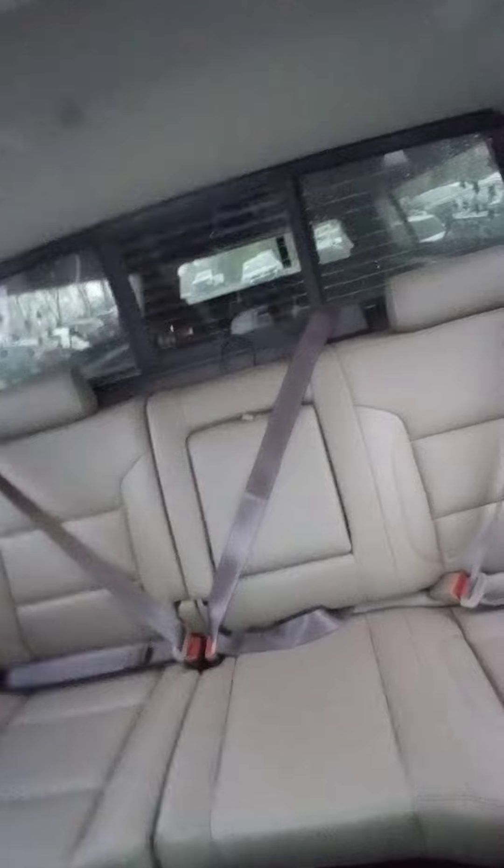It doesn't have a sunroof. It's pretty clean — pretty nice condition. It's a really nice truck.